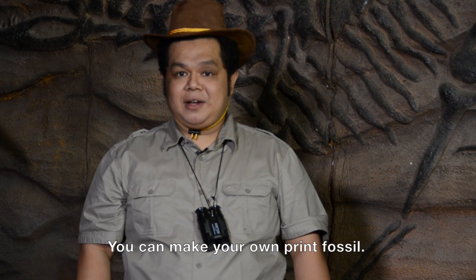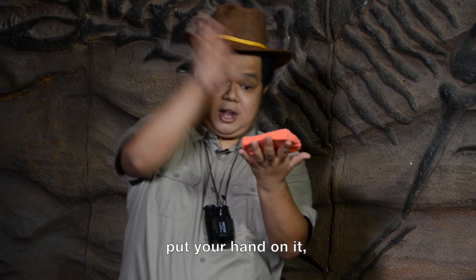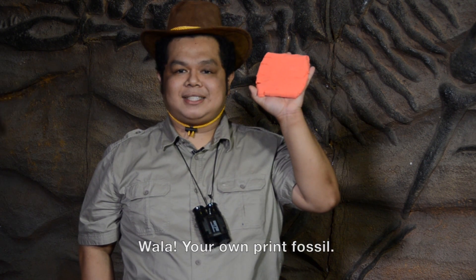You can make your own print fossil. Just take a piece of clay, put your hand on it, voila! Your own print fossil. Thank you!